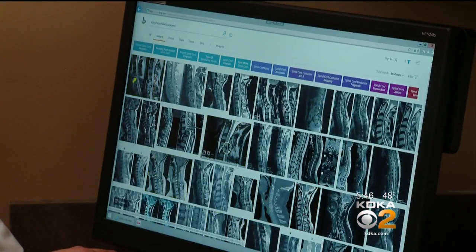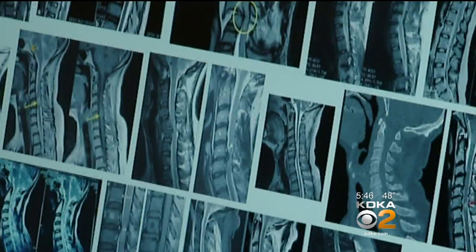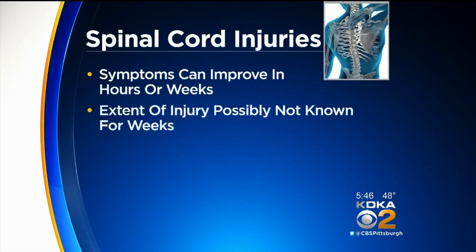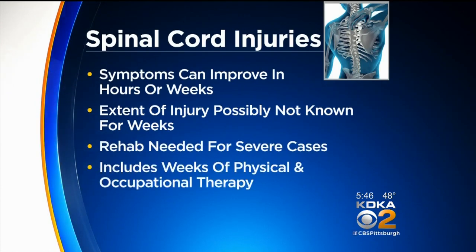When taking care of patients with this kind of trauma, the doctors watch for function to return as the swelling goes down. Sometimes certain steroids can reduce the inflammation. Symptoms can improve in a matter of hours or weeks, and you may not know for weeks what the full and permanent extent of the injury is. Rehab is needed for more severe cases — that would be physical therapy and occupational therapy over a course of weeks.